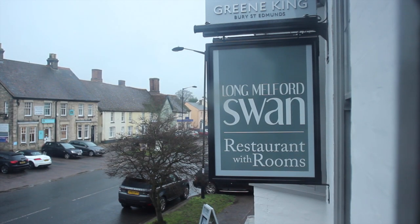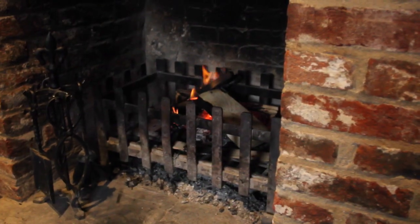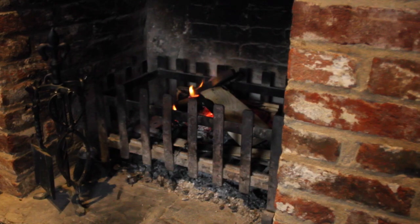We're here in Long Malford at The Swan in Long Malford, which is now a restaurant with rooms. There's lots of exciting things going on here, Lorna. So tell me about the restaurant and room side of it.